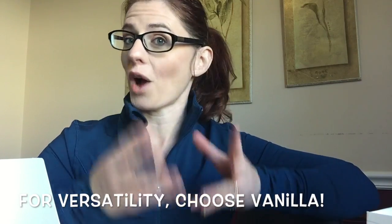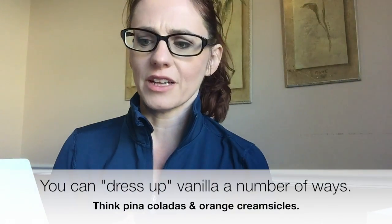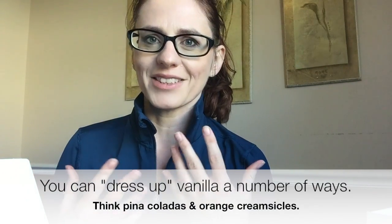Another flavor option: if you like a lot of variety in your shakes and you want to try it in a number of different ways, I think vanilla is the most versatile out of all six flavors. You can really do a lot with vanilla. My personal favorite way to make it is as a pina colada or an orange creamsicle — I like it when it's mixed with some sort of citrus. I think it tastes the best that way.